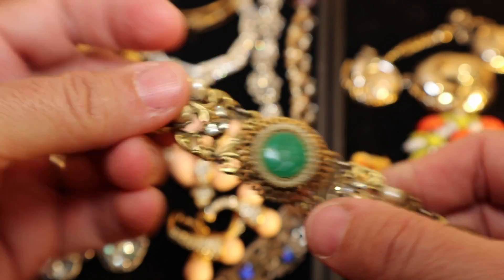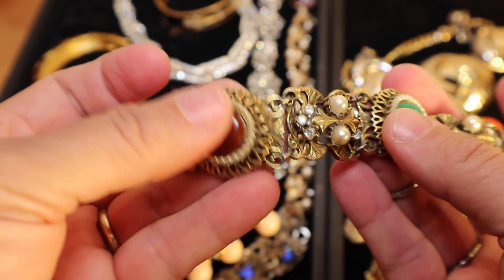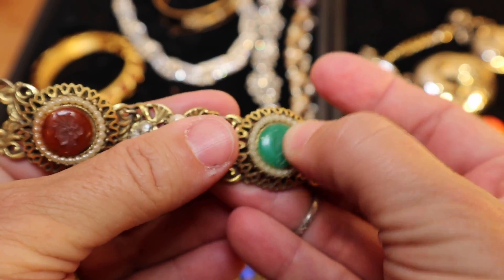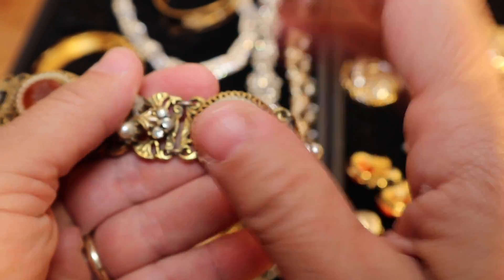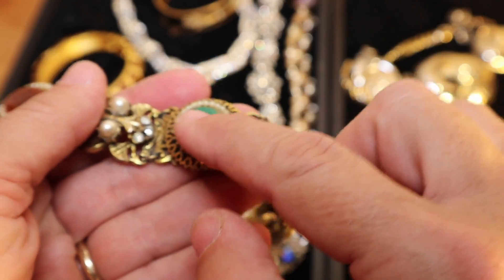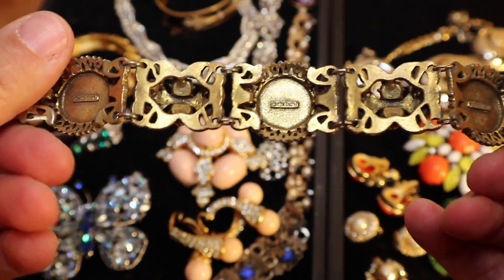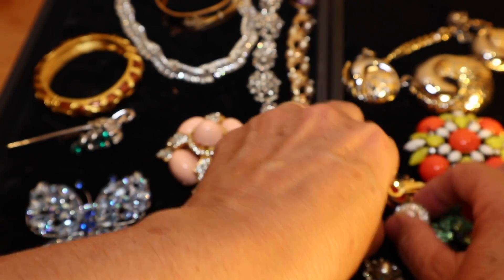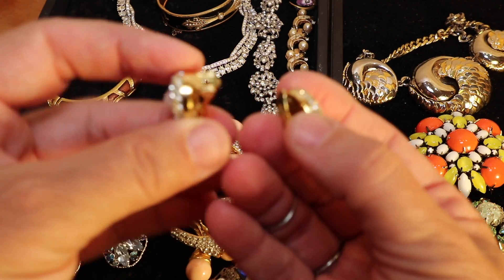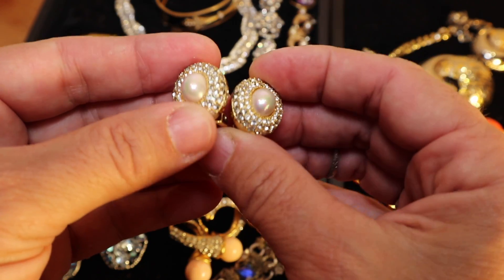This lovely bracelet is by Florenza — another wonderful vintage jewelry company. The stones look like intaglios, which are carved inward, as opposed to cameo which is carved outward. It's signed Florenza throughout. Then I wanted to show you this lovely pair of Christian Dior earrings, which have a really lovely sparkle to them.